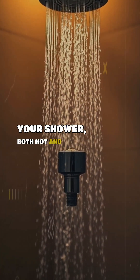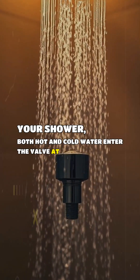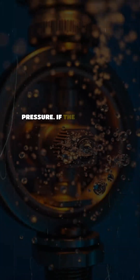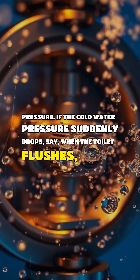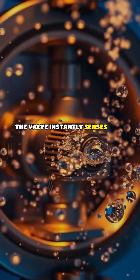When you open your shower, both hot and cold water enter the valve at roughly the same pressure. If the cold water pressure suddenly drops — say, when the toilet flushes — the valve instantly senses that pressure difference.